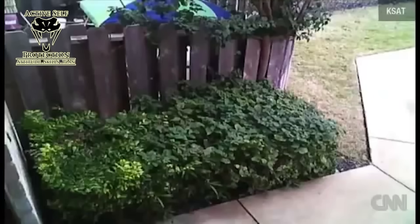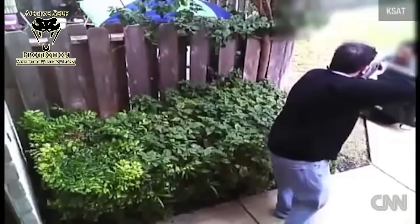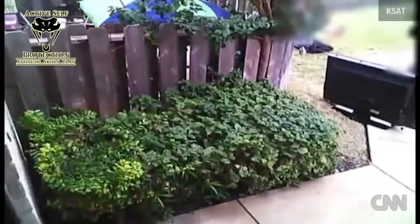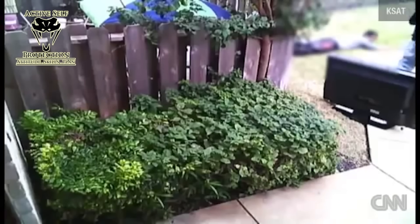News stories linked in the description say this burglar has been in this complex multiple times and has stolen things — including from our defender's home. Our man and his girlfriend come home and see this guy stealing out of a neighbor's house. He grabs his shotgun, sees the burglar with a television in hand, and points the shotgun at him. The burglar decides he doesn't want to eat a load of buckshot and gives up. Our defender puts him down in the grass and holds him there for the cops.